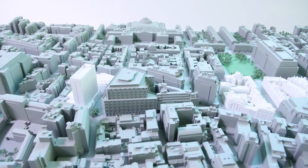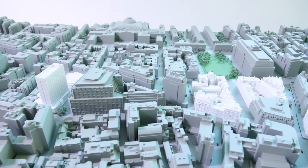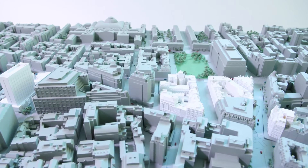The detail and complexity is beyond traditional model making means, making the largest SLA in the country ideal for producing complex context models for architects and developers. The instant translation of 3D data and reduced labour means higher quality and lower prices.